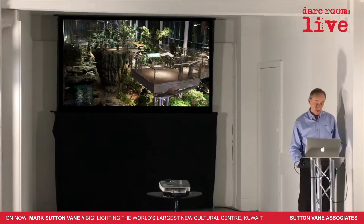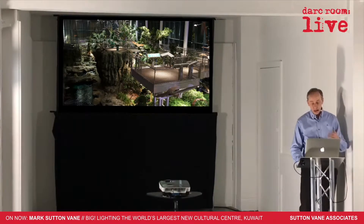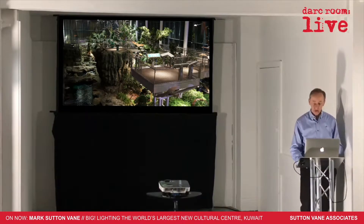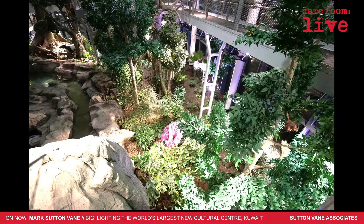There's a complete waterfall in here, a huge aquarium, loads of living trees, loads of other trees, loads of artificial trees to help boost the whole thing and make it look good. It's been quite amazing. There's a walkway 10 metres up in the air and you walk along this walkway and go through the trees.